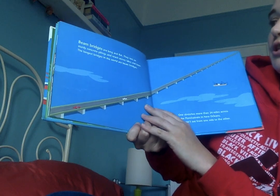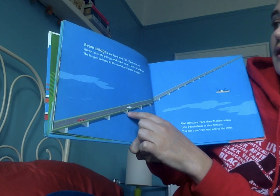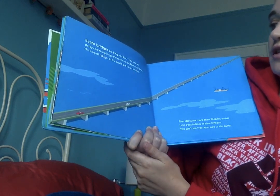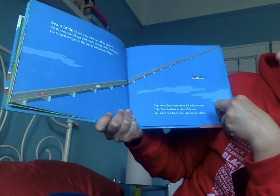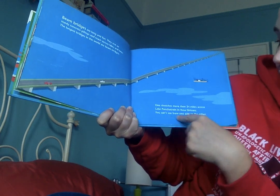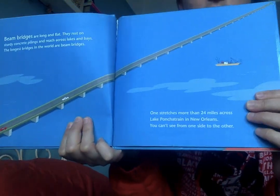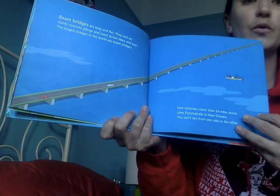Beam bridges are long and flat. They rest on sturdy concrete pilings and reach across lakes and bays. The longest bridges in the world are beam bridges — one stretches more than 24 miles across Lake Pontchartrain in New Orleans. It's so long you can't even see the other end when you're starting out; it goes all the way across the whole lake.